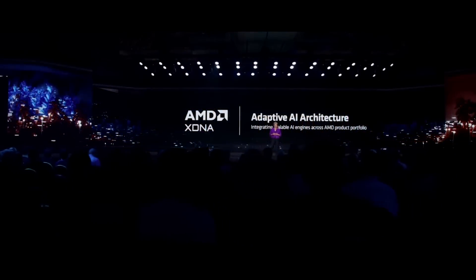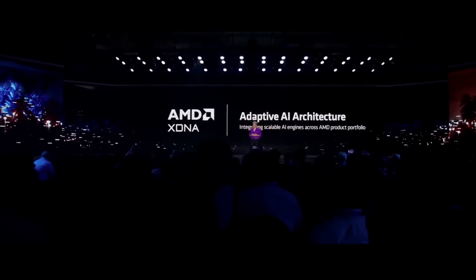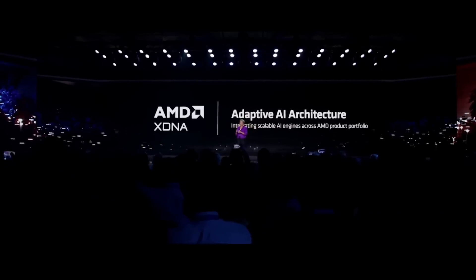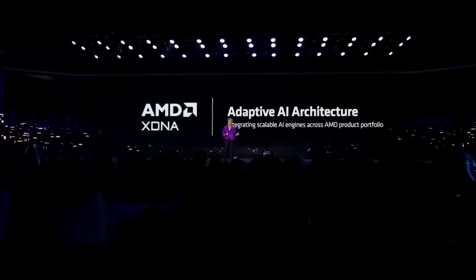Let me start today with a brand new accelerator that we're bringing into the market. AMD XDNA is a highly configurable AI accelerator that originated from our acquisition of Xilinx. It allows us to scale from PCs to intelligent endpoints to edge devices and even into the cloud.